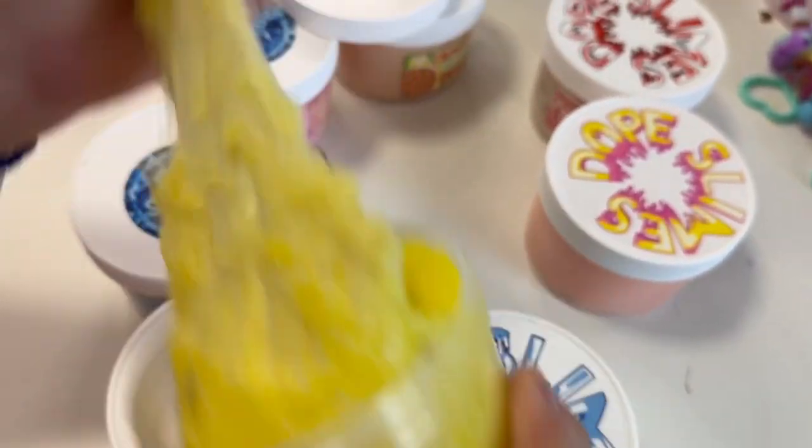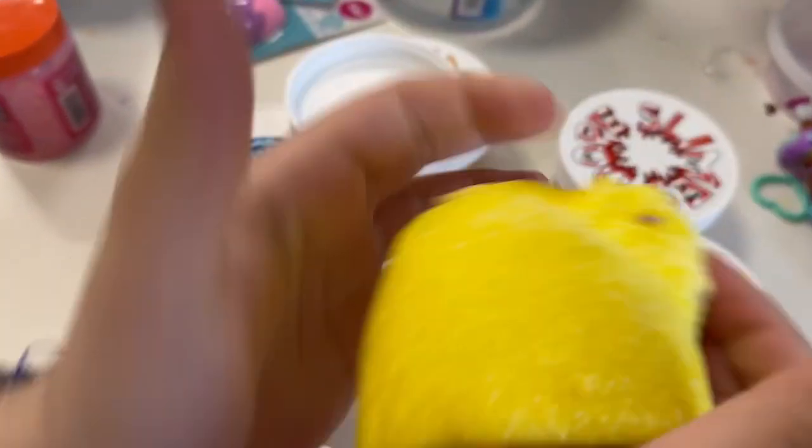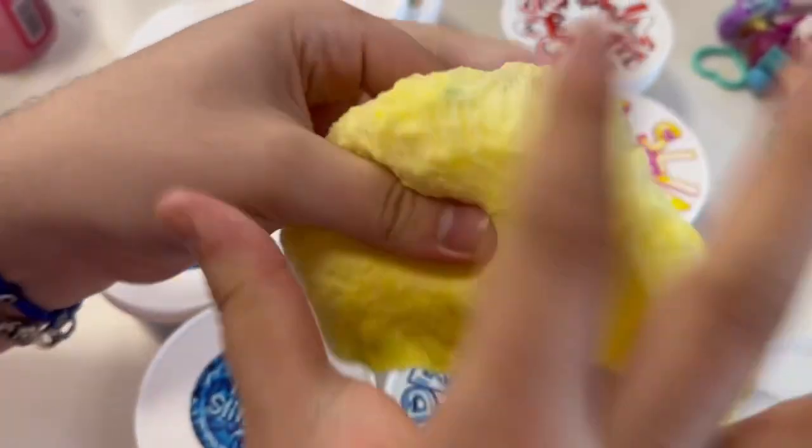This one is super cute — it's called Easter Basket. We literally got it like two weeks ago. Easter's still far away but Dope Slimes already had their Easter slimes at Learning Express. So cute!